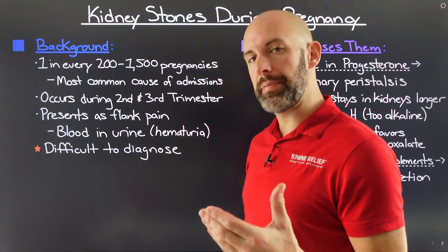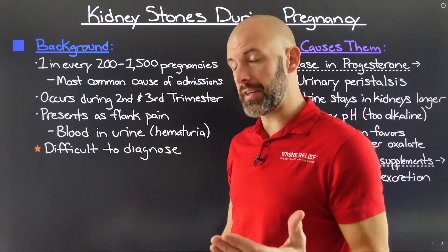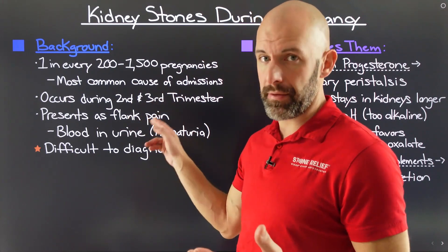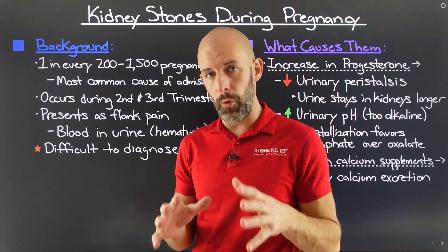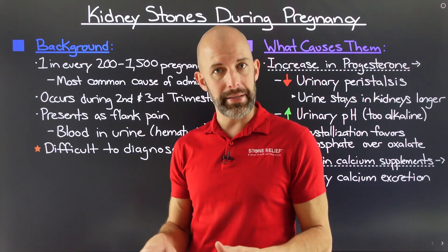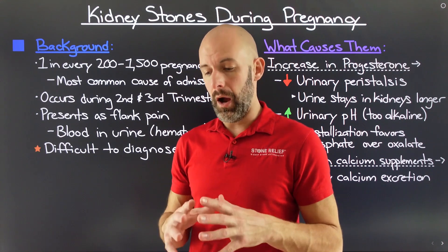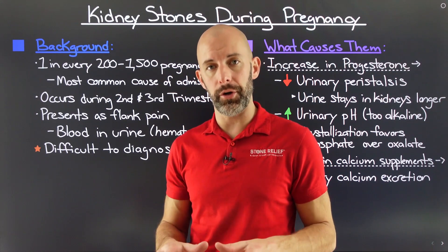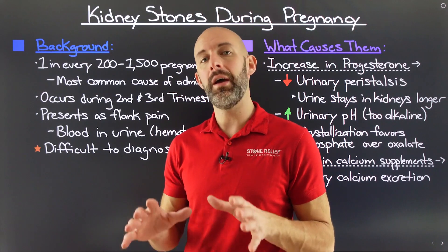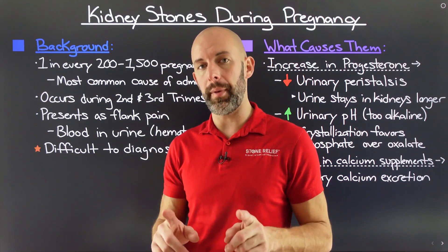When it comes to when you might potentially experience this, it's going to be during your second and third trimesters for most people. If you're coming into pregnancy having formed kidney stones previously, there is a chance you may see this during your first trimester. However, for most people who have never had a kidney stone before, it's going to occur during the second and third trimester due to hormonal changes we'll talk about in another chapter.